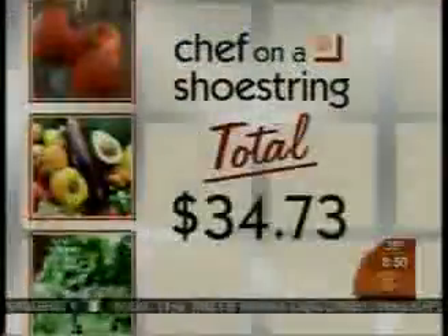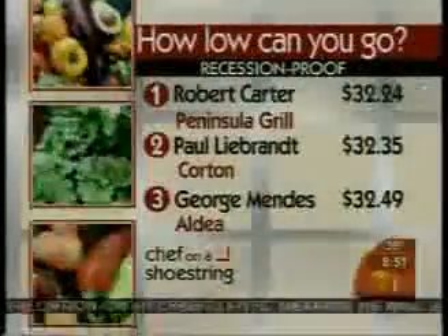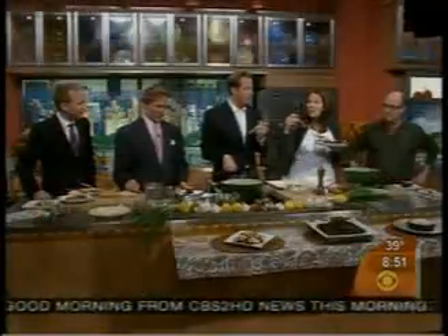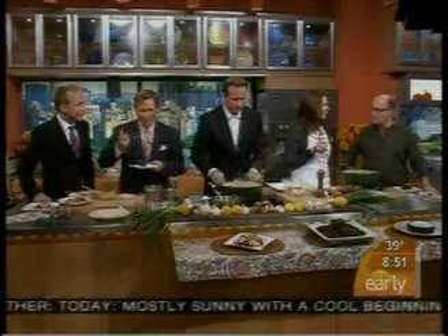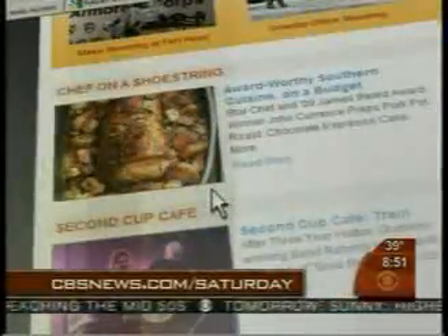Gentlemen, your cake. Let's see how we did. Your budget was $35 — I'll tell you right now, it all tastes good. $34.73. Was it enough to put you on the leaderboard? You're not in the top three, but I have to tell you, these meals taste like they're in the top three. This is fantastic. Thank you. I highly recommend this — it's a perfect day for it. Great to have you with us, John Currens. For more information on John's restaurants and these recipes, log on to our website, cbsnews.com/Saturday.